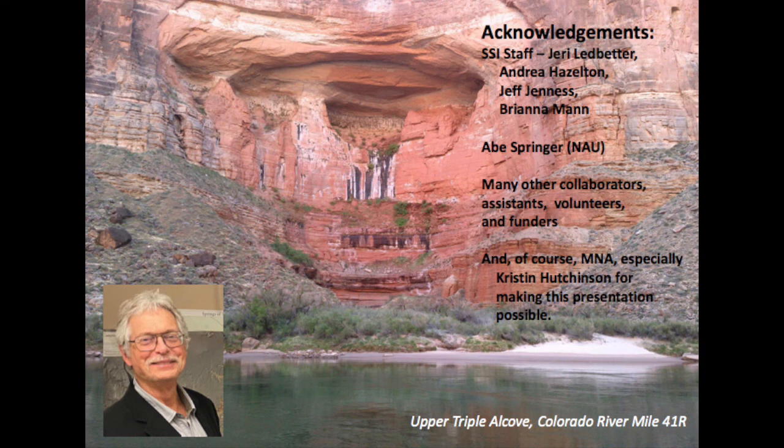Thank you very much. I'll leave you with a picture of the upper triple alcove at Grand Canyon — a spectacular hanging garden. I want to acknowledge all of our great staff at the Spring Stewardship Institute: Jerry Ledbetter, Andrea Hazleton, Jeff Janess, and Brianna Mann. We work very closely with Abe Springer and his students at NAU, and many other collaborators, assistants, volunteers, and funders. MNA is warmly thanked, especially Christian Hutchinson and Amelia George, for making this presentation possible.